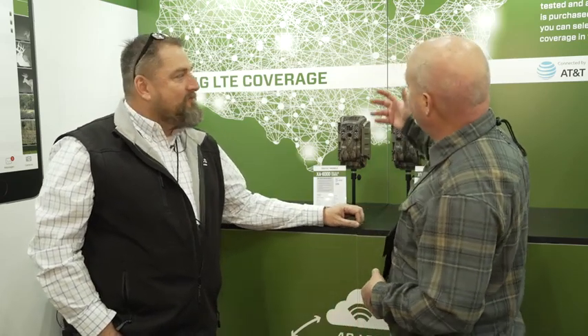I bet you guys will have something big for that show — we've got a few things on the whiteboard. We're with Matt Hogan of Moultrie, and we don't have to wait until next year because you guys have already got some big stuff. You can pretty well tell what we're going to talk about just looking at this coverage map of the 4G LTE coverage. We're going to talk cellular trail cameras.